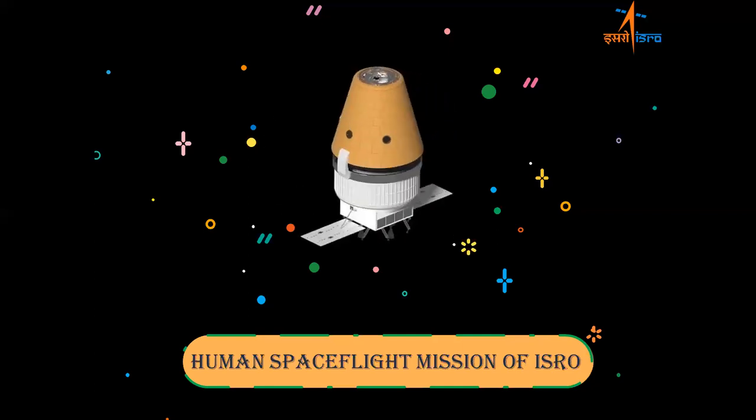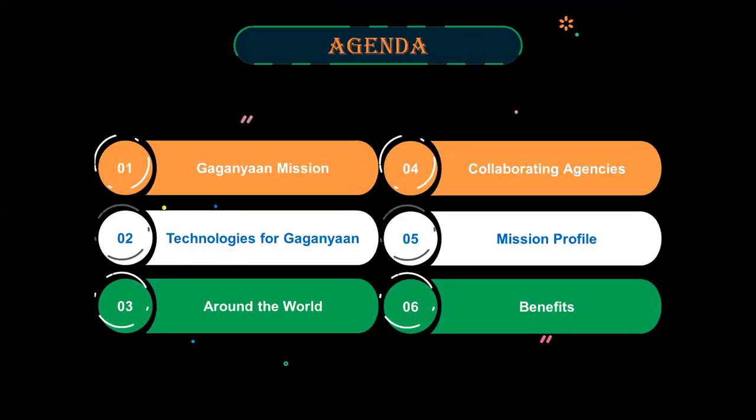Today, I am going to talk about the human spaceflight mission of Gaganyaan. In this presentation, I will be talking about the Gaganyaan mission, the technologies developed for Gaganyaan, human spaceflight around the world, collaborating agencies, the mission profile and its benefits.